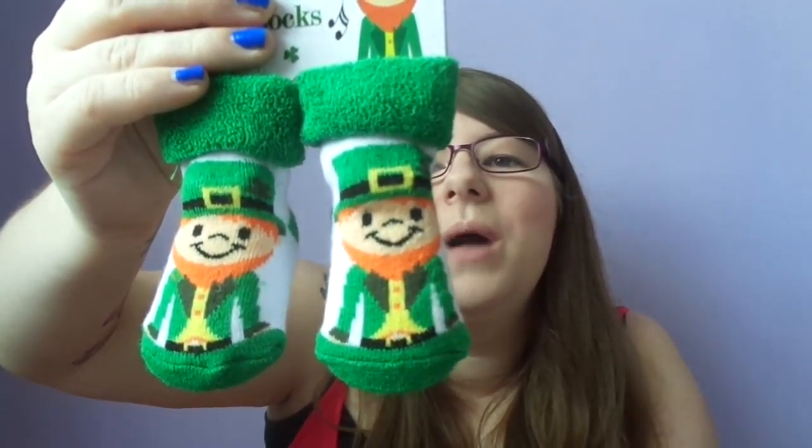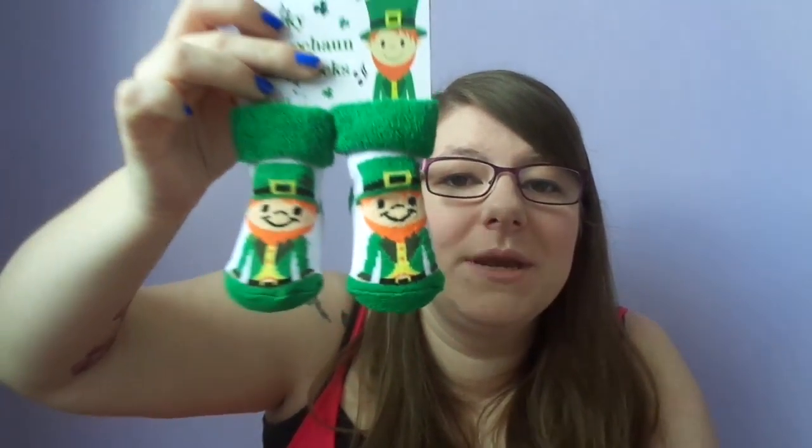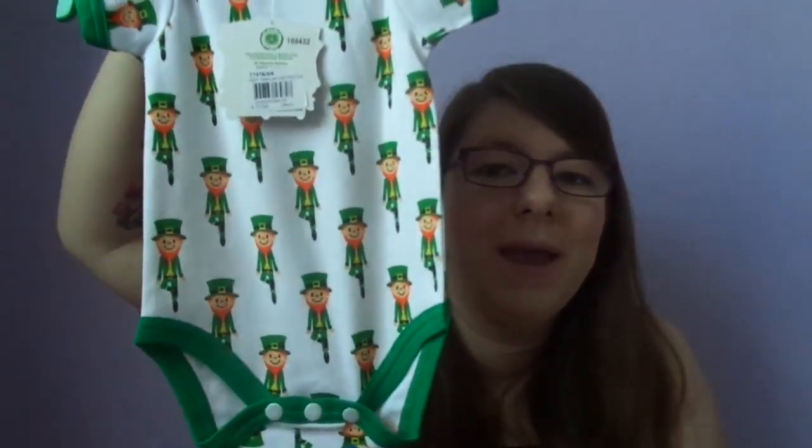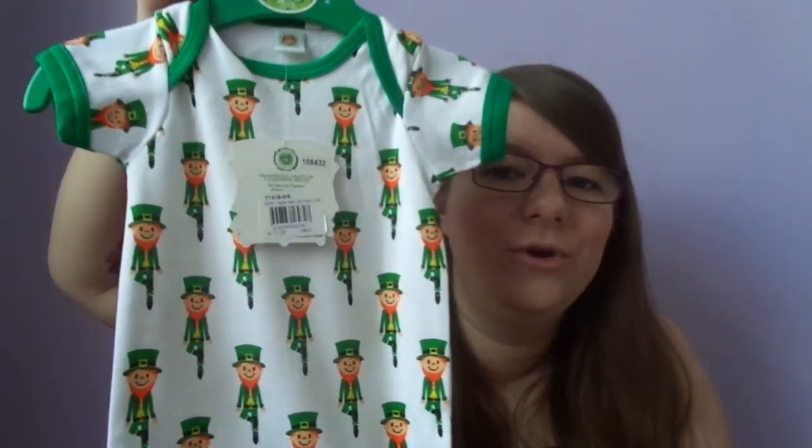Next I picked up quite a few things for my little nephew. I picked up a pair of little socks with a leprechaun design on them, which I thought was really adorable — that was 3 euros, picked up from the airport. I then picked up a baby grow in the same kind of design, which is just a really nice little baby grow. I picked up that for 11 euros.